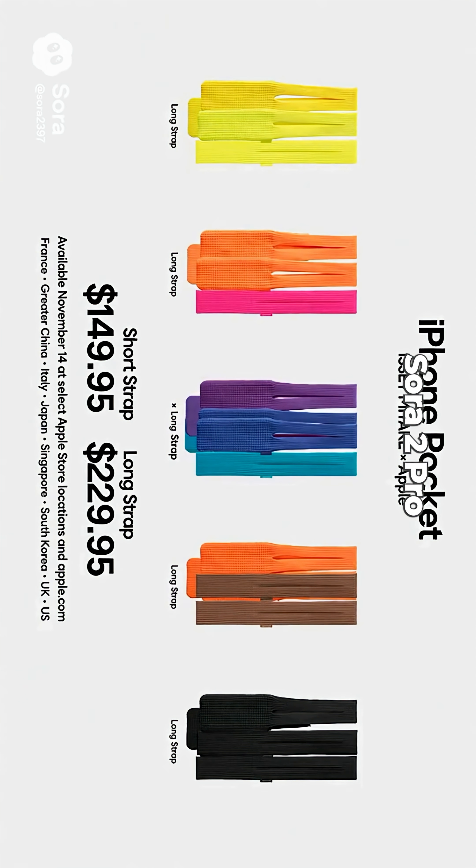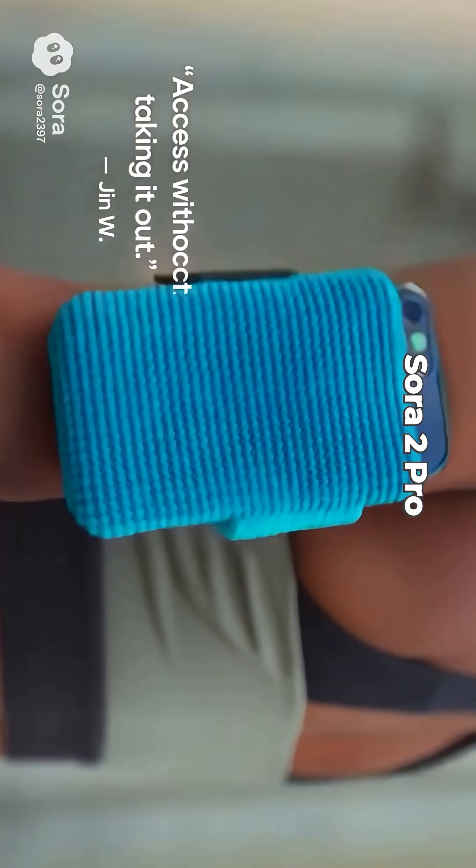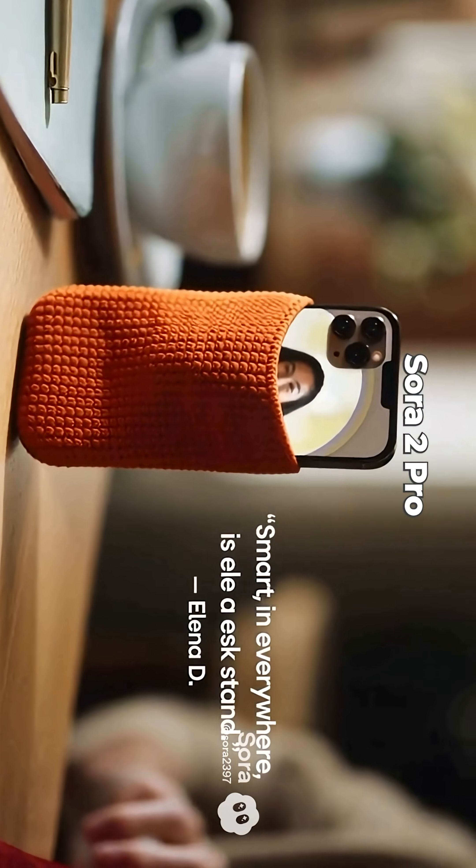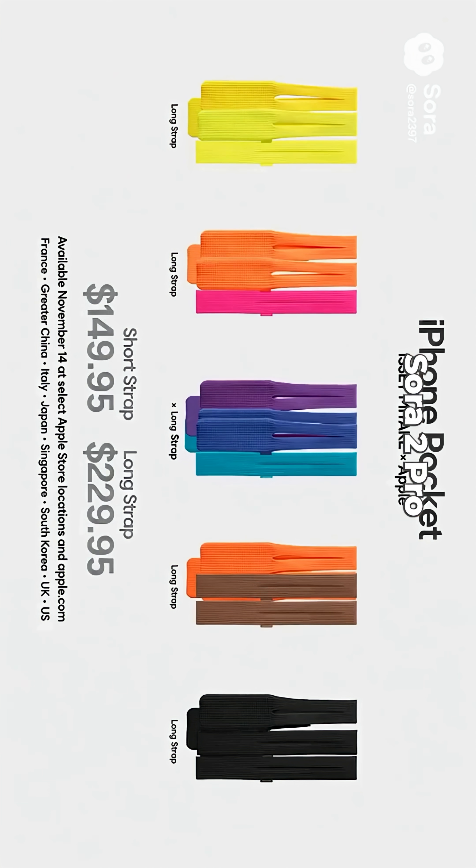Finally, Sora 2 Pro actually nailed it. The voiceover does sound a little robotic and there are a few spelling mistakes and bits of random text here and there, but honestly, at first glance, you could almost mistake it for a real ad.